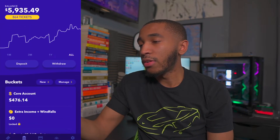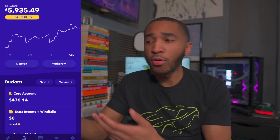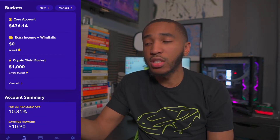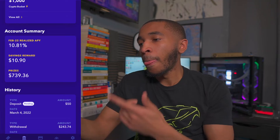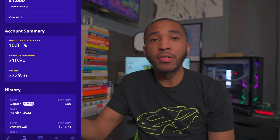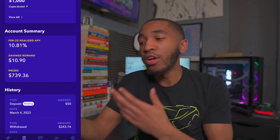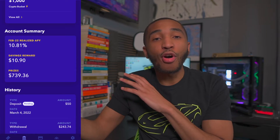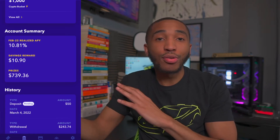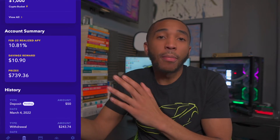I've got over $5,000 in my Yotta account right now. I've shown this before, so it's not new information. Right now I've got about 864 tickets into this week's contest. And if we scroll down, we can see how much I've made from Yotta total so far since I've been using it — I've won over $700. This is all free money, literally all free money just for saving my money in this particular savings account. Amazing.